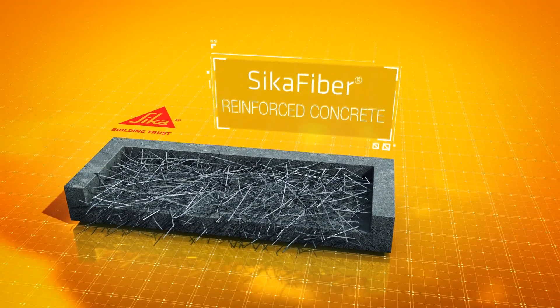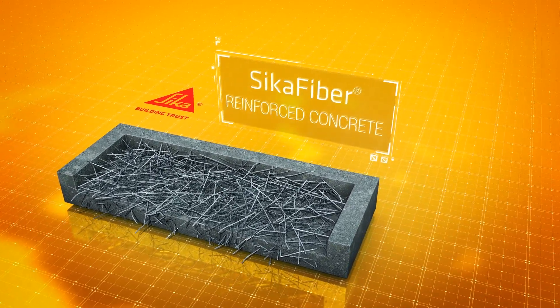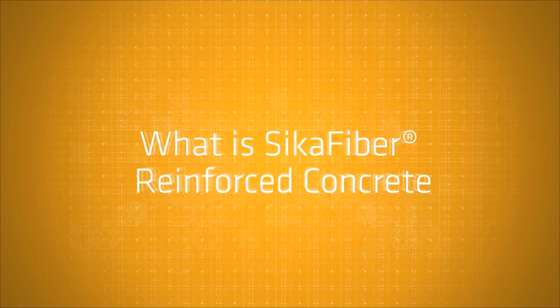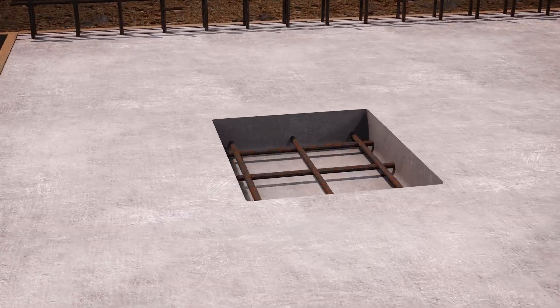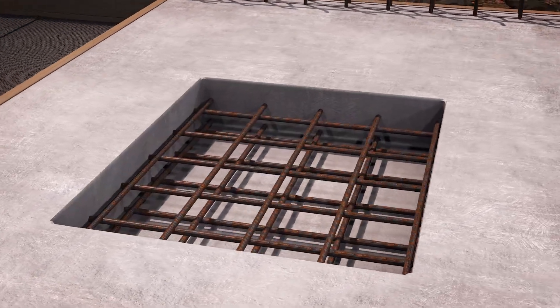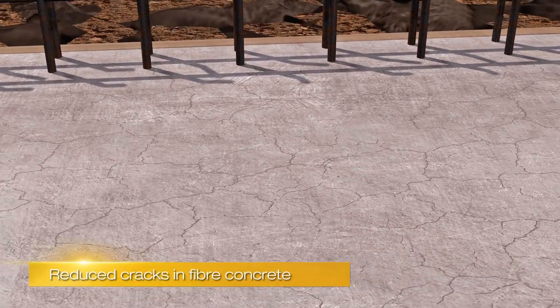Introducing Seeker Fibre Reinforced Concrete for enhanced durability and toughness. Seeker Fibre Reinforced Concrete is concrete in which fibres have been added during production, which in many cases eliminates the need for steel reinforcing. This helps to reduce cracking, fracturing, and ultimately enhancing durability.